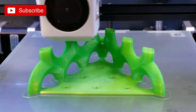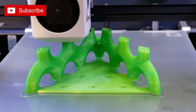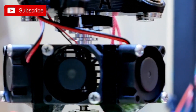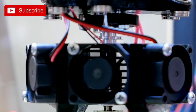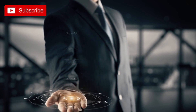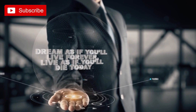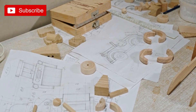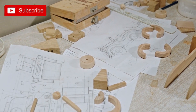3D Printing: Explore the endless possibilities of 3D printing technology. 3D printing has revolutionized the world of technology and opened up a whole new realm of possibilities for DIY enthusiasts. With this cutting-edge technology, you can bring your wildest imaginations to life. From creating intricate figurines to prototyping functional objects, the possibilities are truly endless.